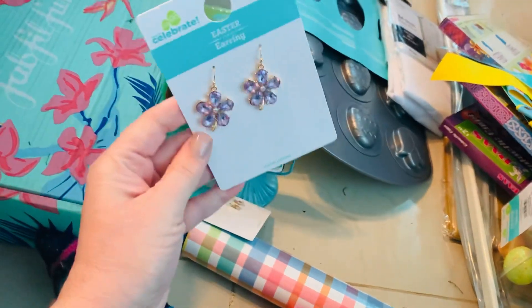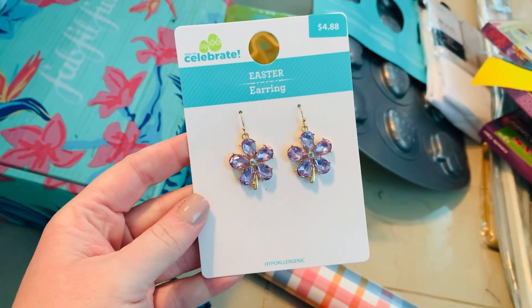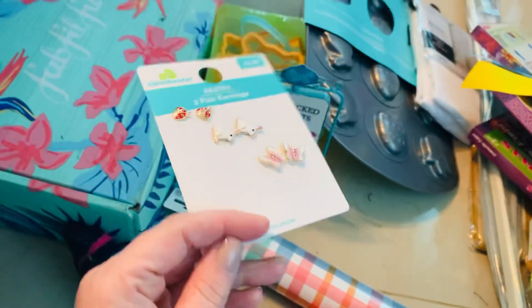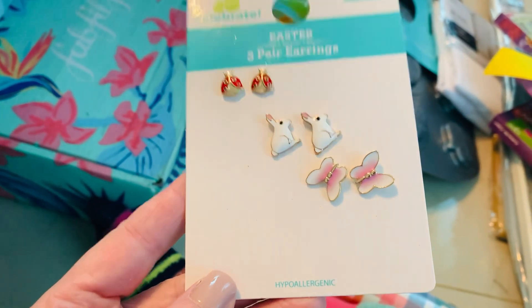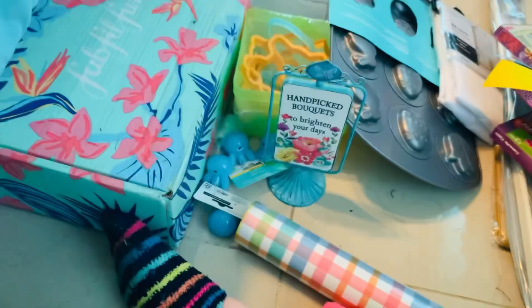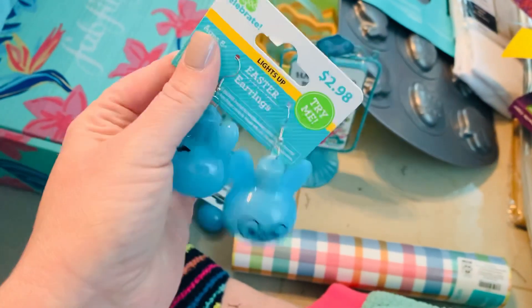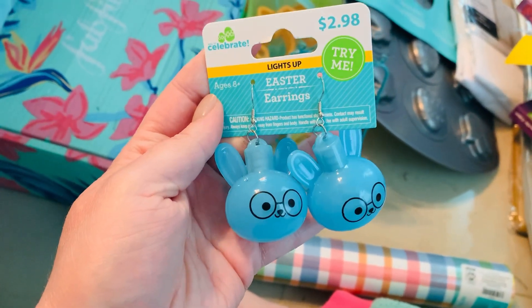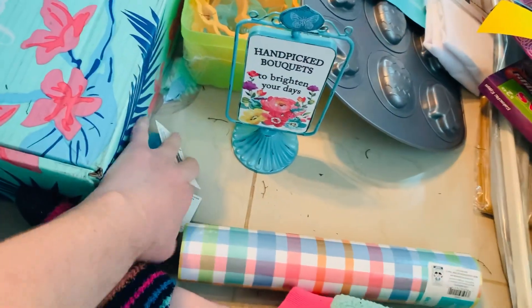I picked up these sets of earrings which I thought were so pretty. The original price with 75% off came out to a little over a dollar. I also picked up this set for a little over a dollar - it comes with ladybugs, bunnies, and butterflies. I grabbed two pairs of these light-up Easter bunny dangly earrings - they were under a dollar, like 74 cents. I love their little glasses, so I got two pairs, one to gift away.